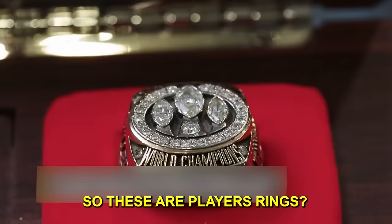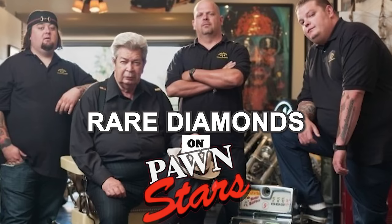So these are players' rings. You bet they are. Here are times when Pawn Stars came across some diamonds in the rough.